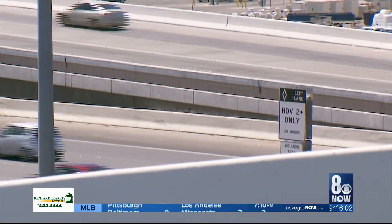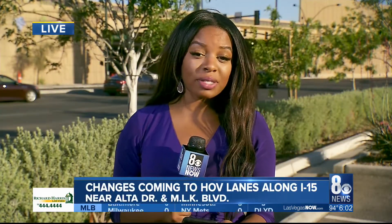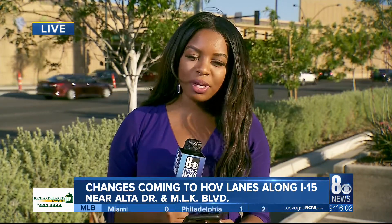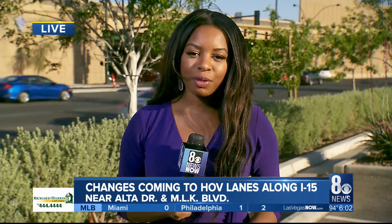95% complete, but right now it's a mad dash towards the finish line and a flurry of work. Project Neon is set to widen 3.7 miles of I-15 in Las Vegas. It is on track to be completed in July. Reporting live, Shaquela Avarenga, 8 News Now. Back to you.